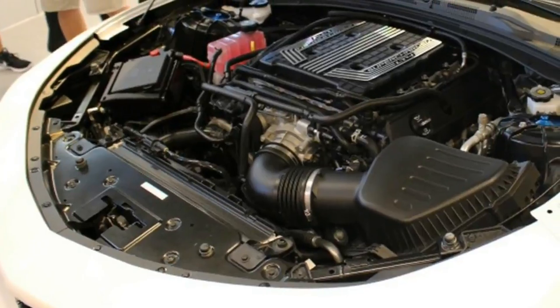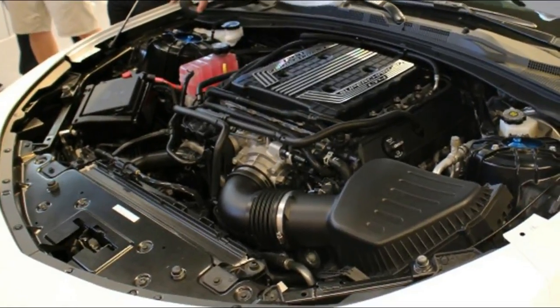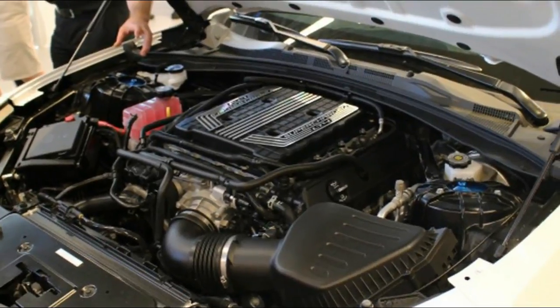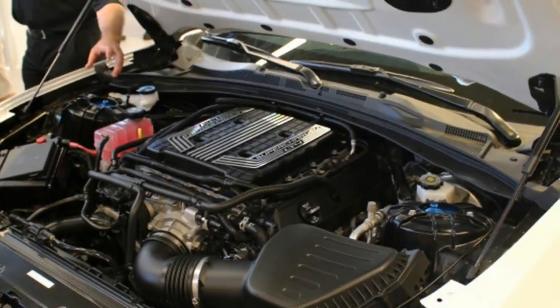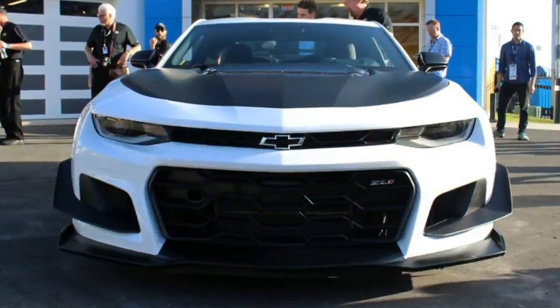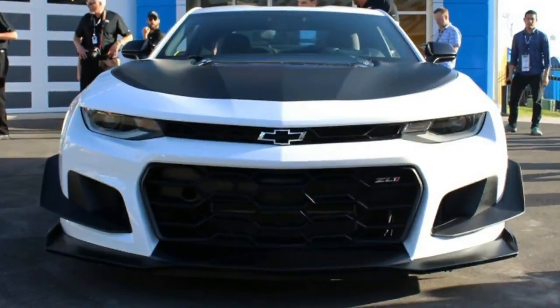The exposed carbon fiber also matches the standard exposed carbon fiber on the hood. New forged 19-inch wheels come with the package and they're fitted with the widest tires offered on a production Camaro.